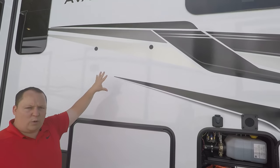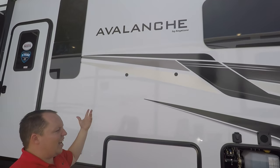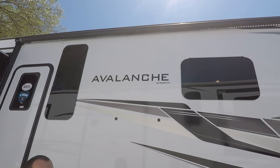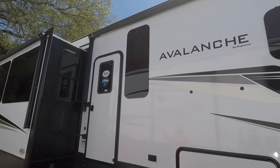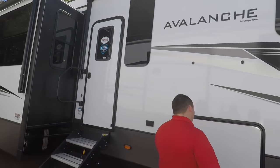Look at this nice gel coat — you see that reflection? That's a high-gloss gel coat exterior, very nice. You have frameless windows throughout the whole unit. And check this out — not one but two power awnings with LED lights. I love that.